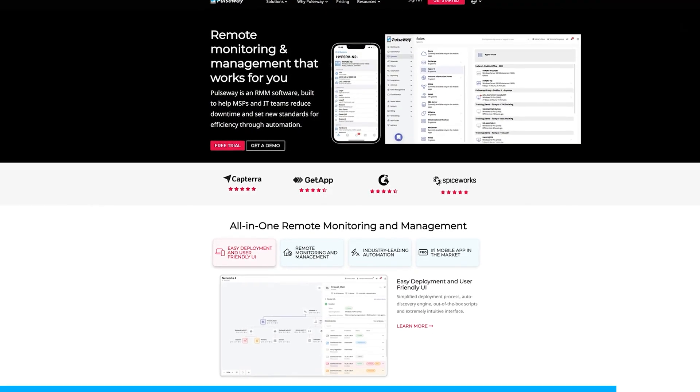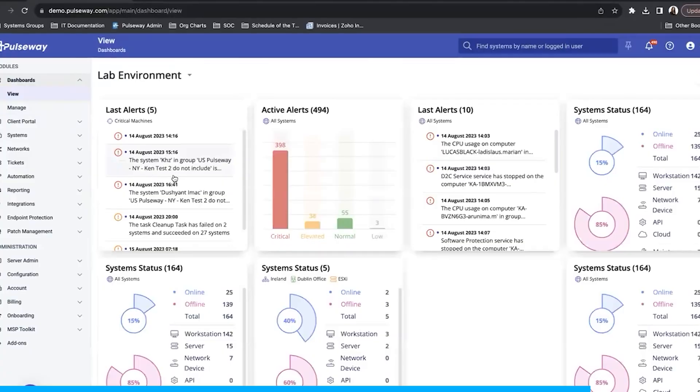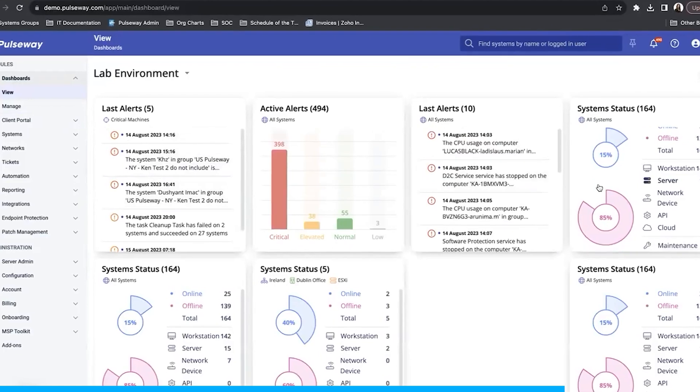Now that we've talked about all the contenders, I want to go over the results — but first a quick word about today's sponsor. As an IT professional for several years, I know how stressful it can be to feel chained to your desk, but with Pulseway you can experience IT freedom through their remote monitoring and IT management software.